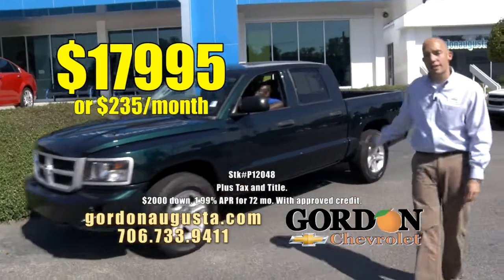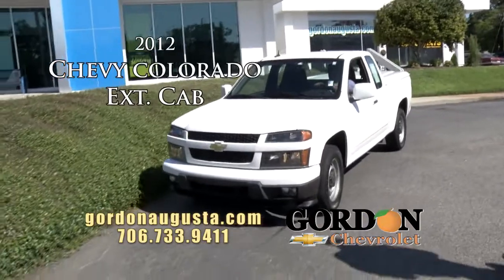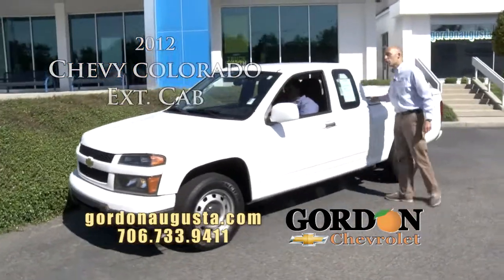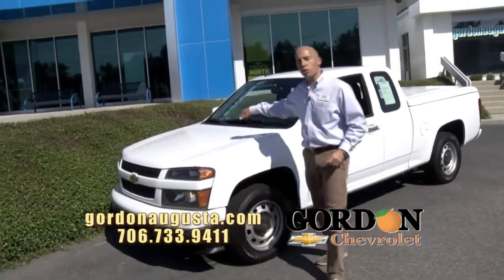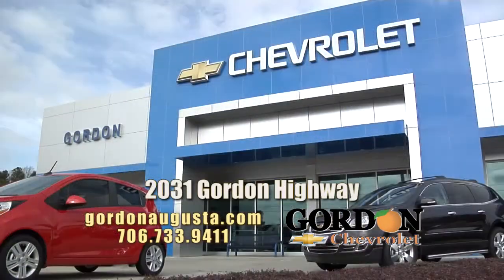Last one I'm going to show you in this segment — 2012 Chevy Colorado, XtendCab Colorado. Beautiful tonneau cover on the back. This is a great truck with all the power options for someone who doesn't want to break the bank but needs utility. 2012 Colorado: $13,995. Come see us today, open all day, Gordon Highway in Augusta.